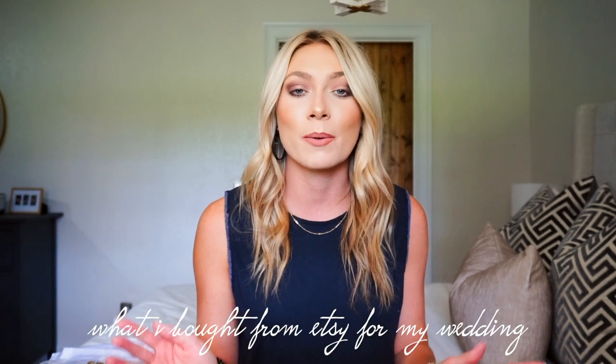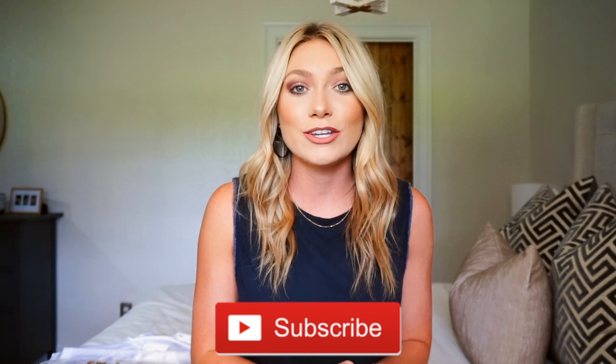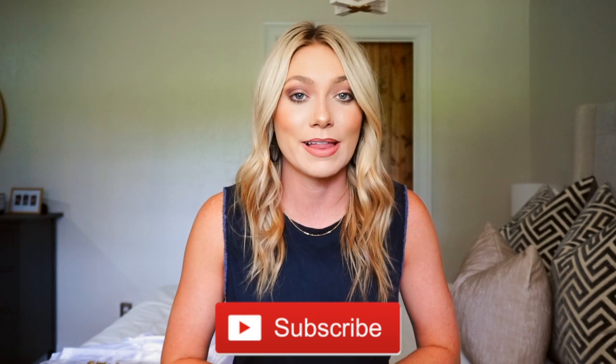Etsy is a huge platform especially for wedding things, so I thought it would be fun to share with you guys everything that I bought off of Etsy for my wedding. I bought quite a few things and everything turned out perfect and exactly how I wanted it. If you enjoyed today's video, make sure to give it a thumbs up and hit the subscribe button down below — you definitely don't want to miss any future wedding series videos. So without further ado, let's get into everything I bought off Etsy for my wedding.